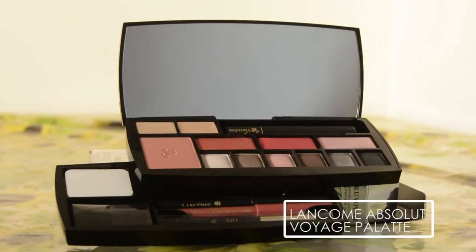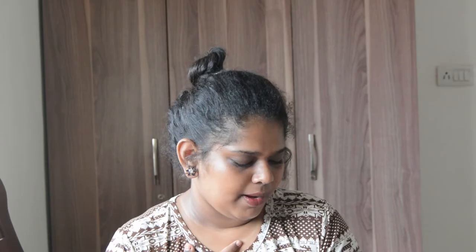This is the Lancôme Absolute Voyage Travel Makeup Palette. I got this as a gift from my dad. It comes in this velvet pouch — it's this really cute, almost pencil-case-looking thing. It is so, so beautiful on the inside.